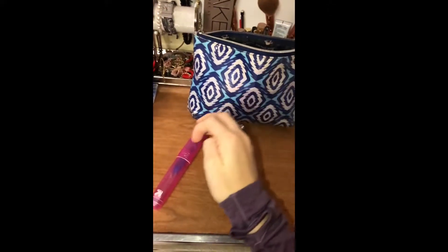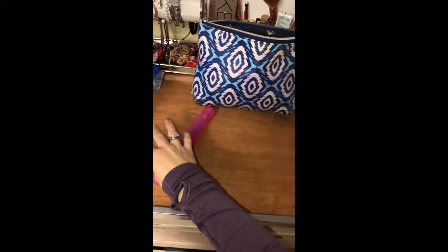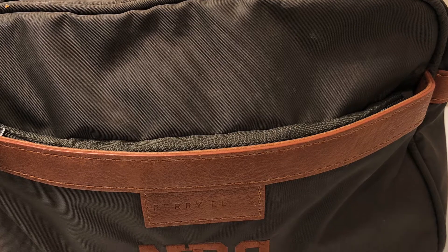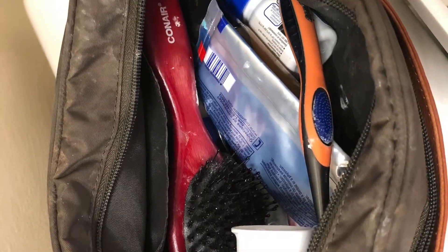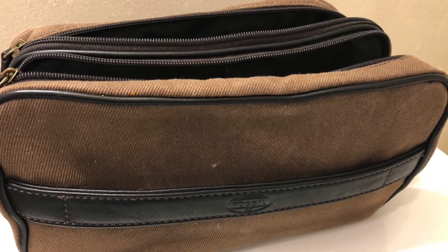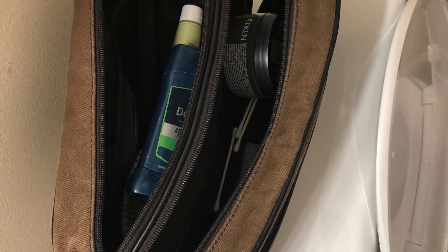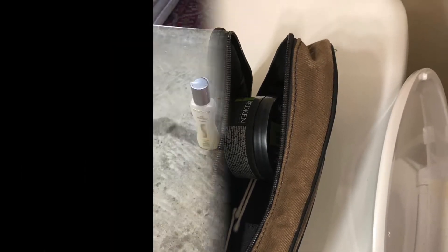A toiletry bag and its unique and practical design features enhance the everyday human experience for business travelers. It contributes to the design value of a product integral to a business traveler's needs. This artifact represents design within the culture of consumerism because actual business travelers weighed in as to what features they look for in this type of bag.